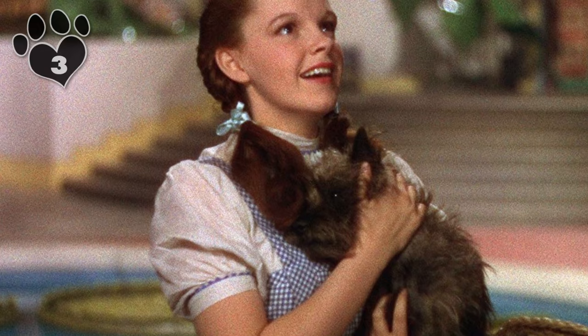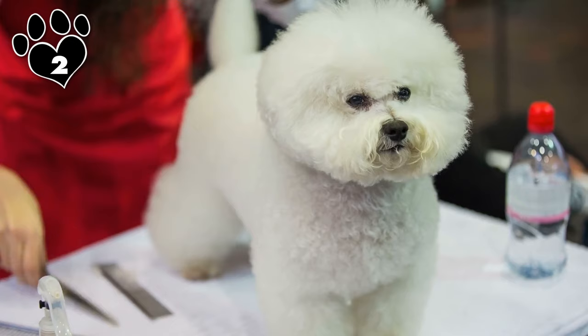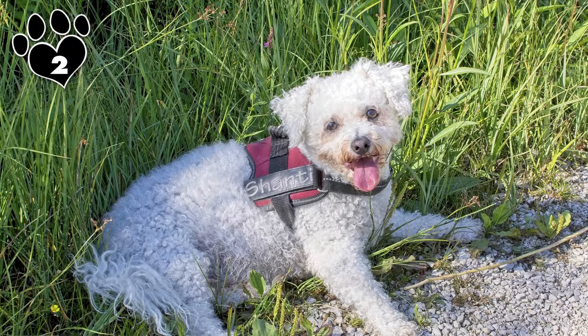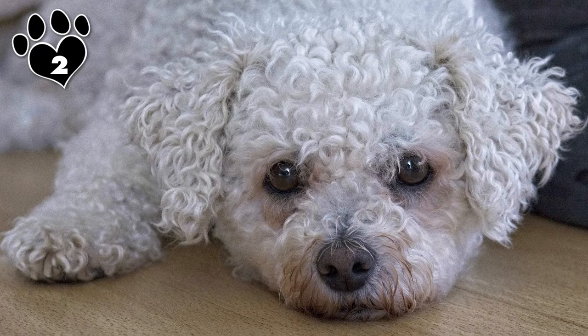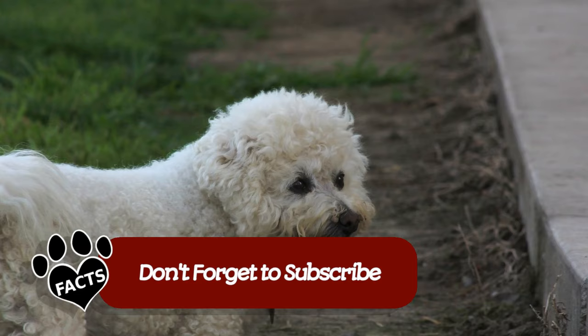The Bichon Frisé is a bouncy little ball of fluff that's too cute for its own good. Between the soft white curls and teddy bear face, there's more than enough reason to fall in love with this adorable furball. But good looks aside, there are other reasons the Bichon is easy to love. This breed is quite intelligent, so obedience training comes easily to them, and they learn quickly — especially when it comes to tricks. Maybe it's the attention they get when they perform that motivates them, but your family and friends will appreciate an option other than TV or digital media to keep them entertained.